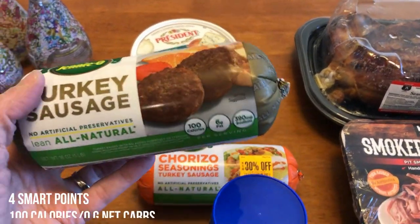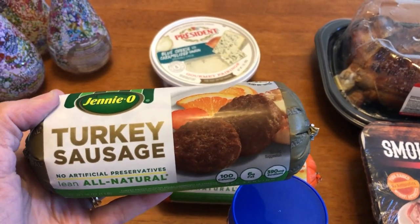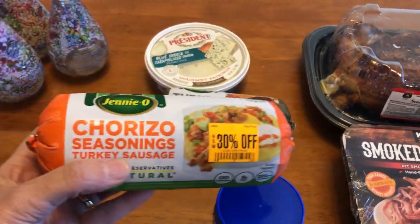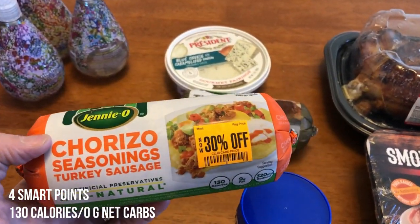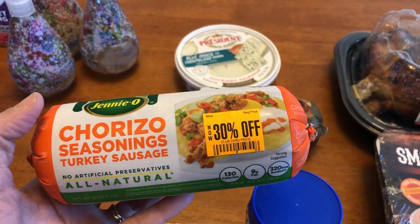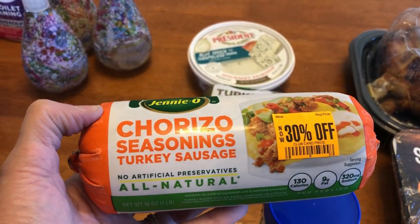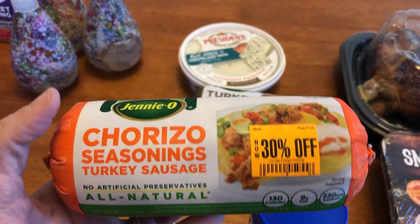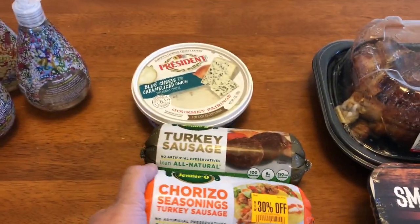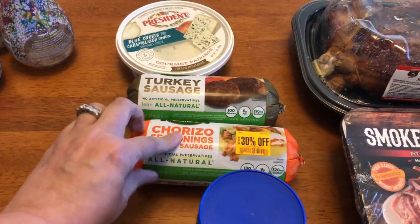I picked up some turkey sausage from Grocery Outlet. I planned on making that sausage bake again — it was a huge hit and it's such an easy breakfast. But then I also stopped into Albertsons just to grab something to drink on my way to a hair appointment, and I spotted this chorizo turkey sausage. I've never had chorizo, but this one just has the chorizo seasonings. I thought it might be even better for that sausage bake, so I may throw it in the freezer to try.